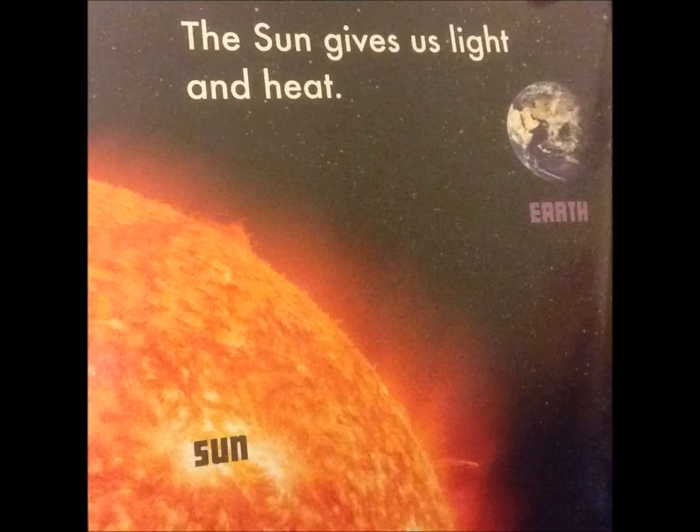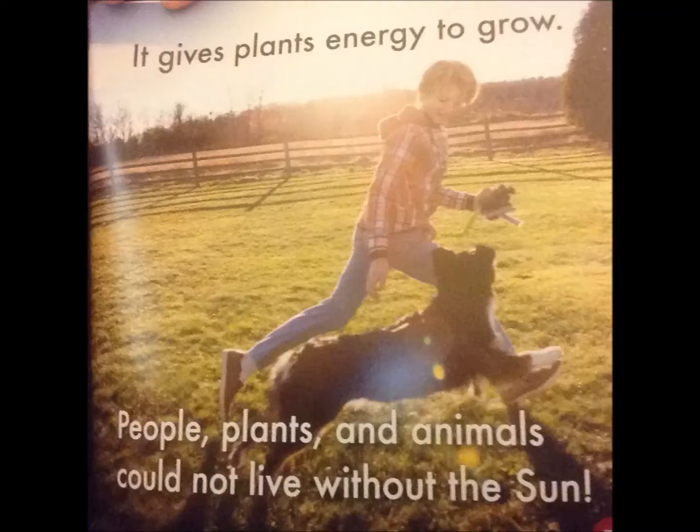The sun gives us light and heat. It gives plants energy to grow. People, plants, and animals could not live without the sun.